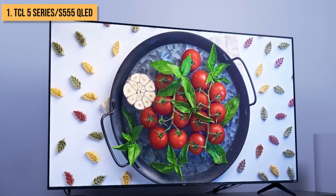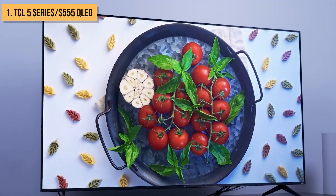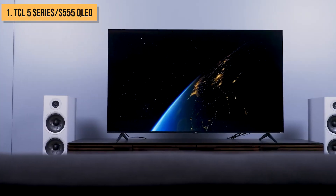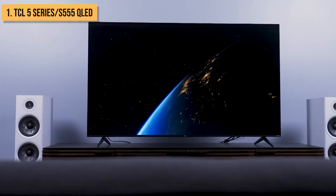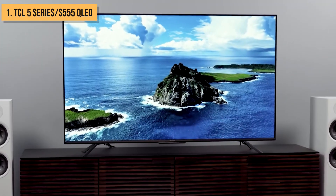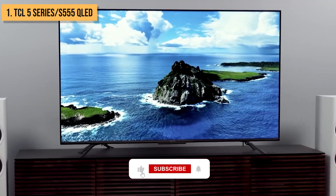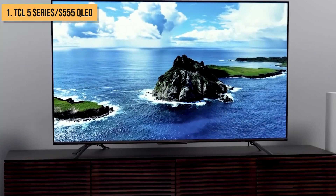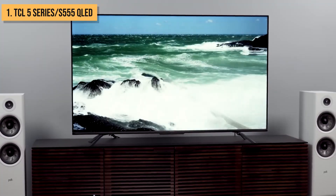And there you have it — the cream of the crop when it comes to cheap 4K TVs with insane value this year. If you're still trying to decide which thrifty television is best for your budget, be sure to check out our other videos. And as always, don't forget to smash that like button and subscribe to stay tuned for more sweet tech countdowns and reviews. Catch you later, and thanks for watching.